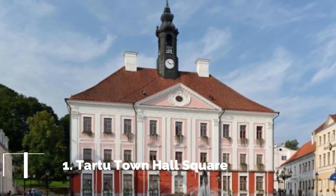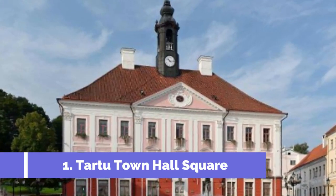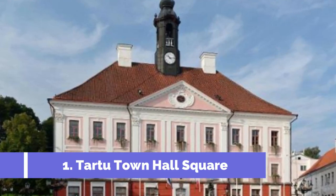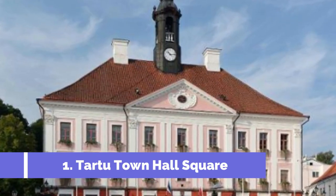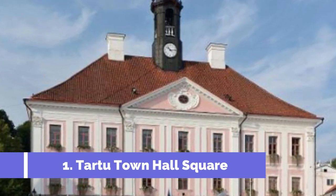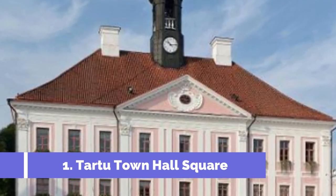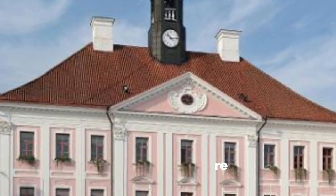Number 1: Tartu Town Hall Square. Tartu Town Hall Square, located in the heart of the historic city of Tartu in Estonia, is a must-visit attraction for tourists. This picturesque square is surrounded by beautiful, well-preserved buildings that showcase the city's rich history and charm. One of the main highlights is the iconic Tartu Town Hall, a historic building with a stunning gothic-style facade.